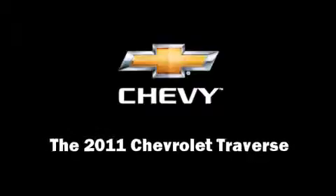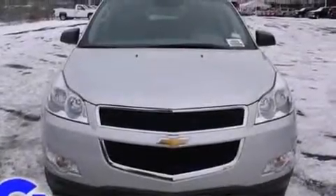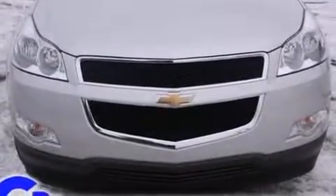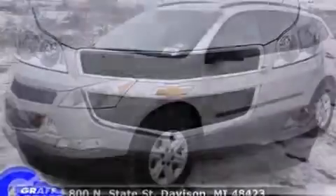Step into the 2011 Chevrolet Traverse. A 3.6-liter V6 engine pairs with a sophisticated six-speed automatic transmission, providing a smooth and predictable driving experience.